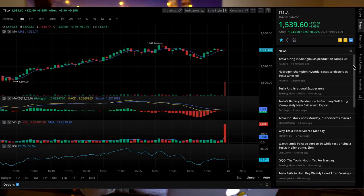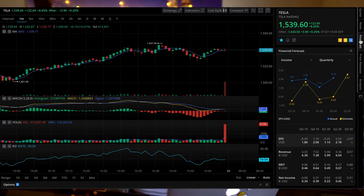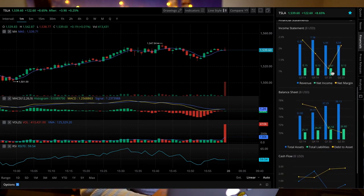I think what really sets the two brokers apart is the information that Webull offers. If we take a quick look at the financial tab, you'll see that Webull offers so much more information — financial forecasts, financial statements, and we also get the balance sheet. Amazing.